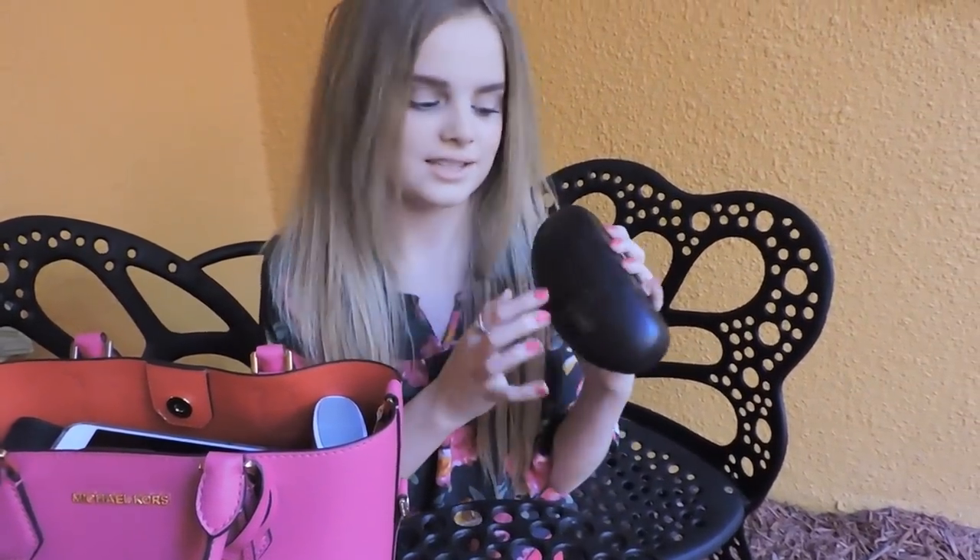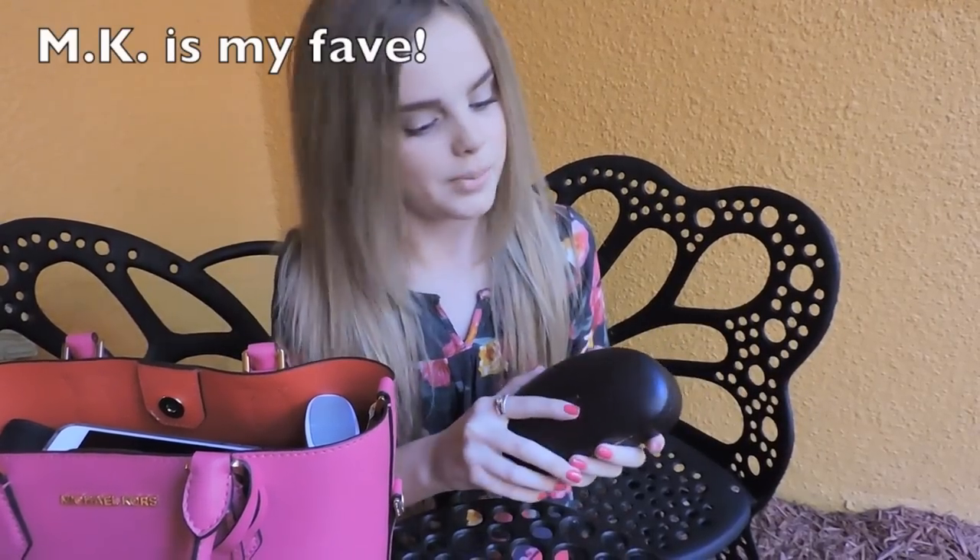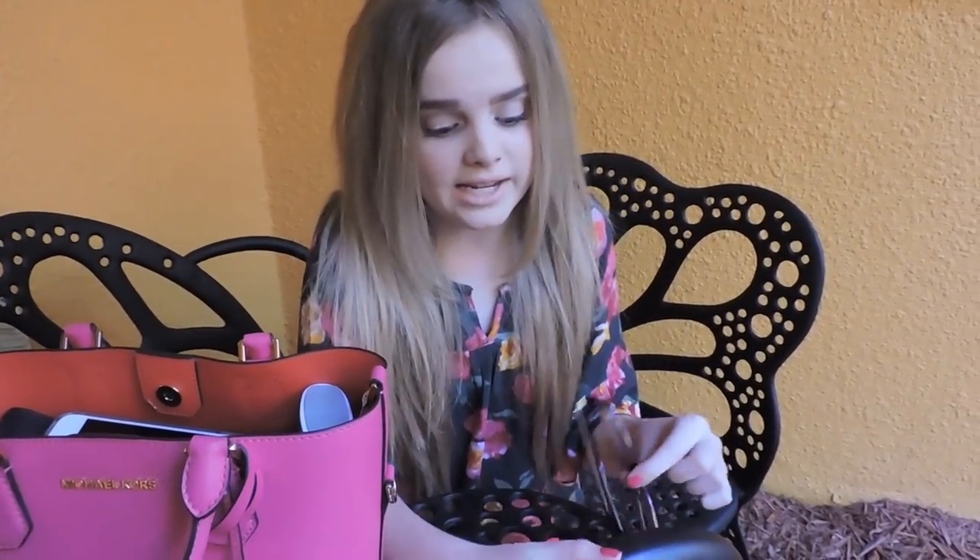So, the first thing in my bag is my glasses, and of course they're Michael Kors — because, you know, what would you expect of me? They're red, and guys, please don't make fun of me.